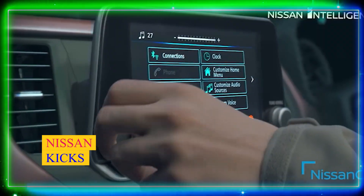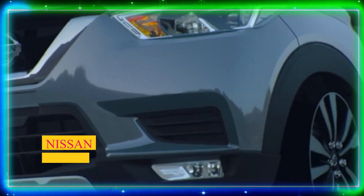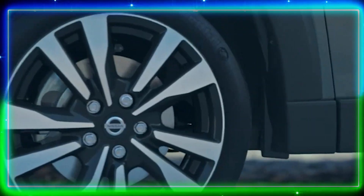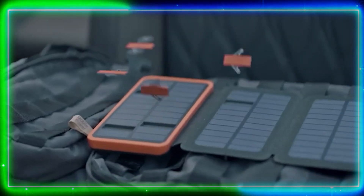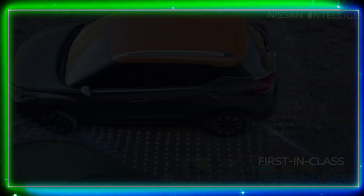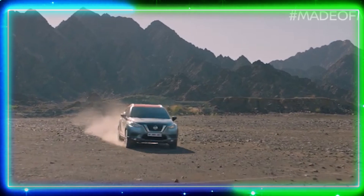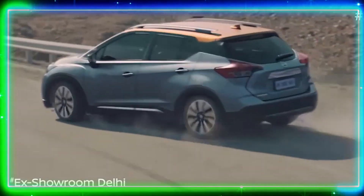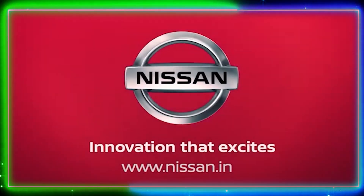Number 10: Nissan Kicks. Wrapping up our list is the Nissan Kicks, a stylish and funky SUV that stands out from the crowd. The Kicks features sharp lines and distinctive detailing, giving it a unique appeal. Inside, it offers a well-designed and premium-looking interior complemented by modern features. The Kicks provides a smooth and comfortable ride, making it a popular choice for urban dwellers.